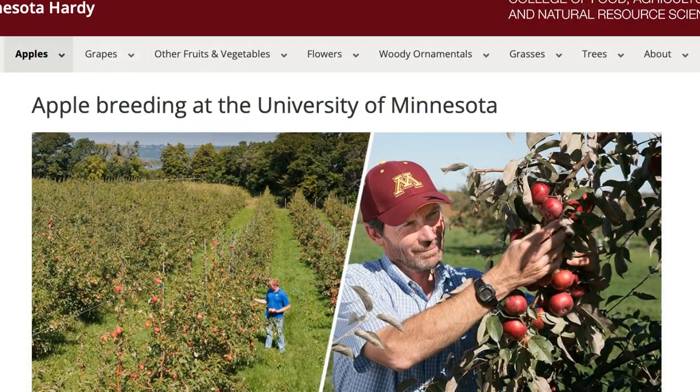Do you know who developed it, or was it a seedling apple that somebody found? It came out of the University of Minnesota fruit breeding program. I think it was Dr. Alderman who chose the seedling.